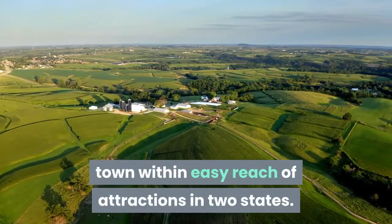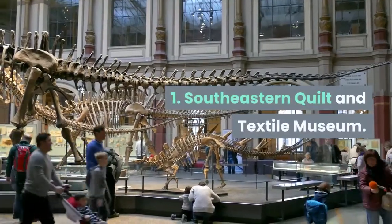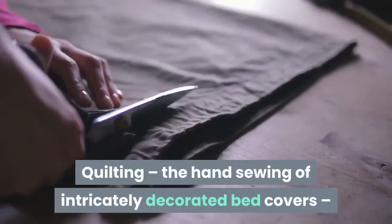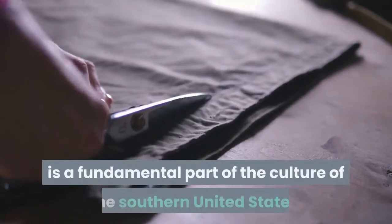Still largely surrounded by rural farming communities today, Carrollton is a well-administered college town within easy reach of attractions in two states. One: Southeastern Quilt and Textile Museum. Quilting — the hand sewing of intricately decorated bed covers — is a fundamental part of the culture of the southern United States.